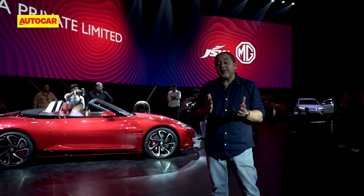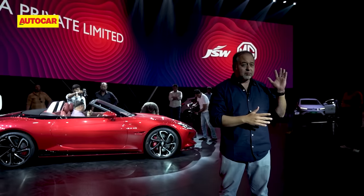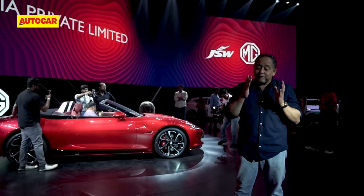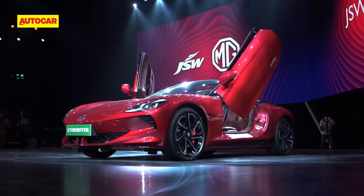MG has always been about roadsters and sports cars — the MG TC, the MG A, the MG B — and this here is finally a roadster back in the range.